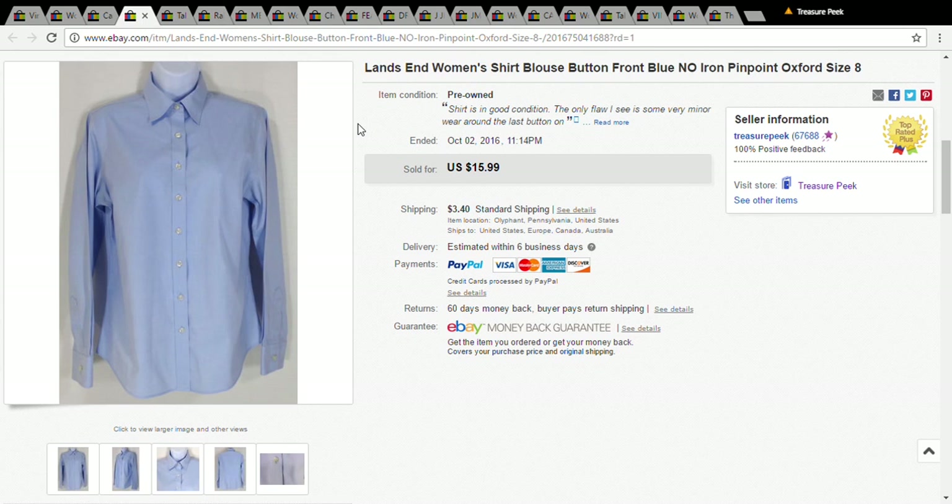This is a Land's End button-up shirt for women. Normally this isn't the best seller, but it was only a dollar and it was really clean, so I picked it up. With shipping, I took a best offer and got a total of $16.99.